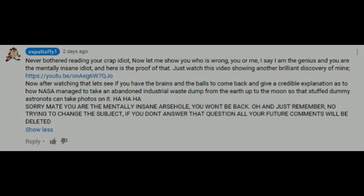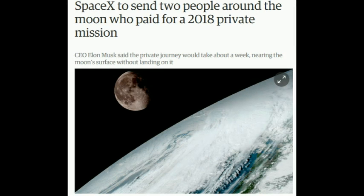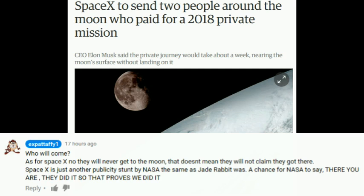Taffy's response was typical and predictable: ignore the correction and change the subject. Taffy thinks I've claimed there have never been any landings on other solar system bodies using retro rockets — no, Taffy, that's what you claim; you think it's impossible. And Taffy thinks SpaceX won't make it to the moon, unless of course they do, in which case it will all have been faked by NASA — just like Taffy claimed the Chinese unmanned landing was faked by NASA.